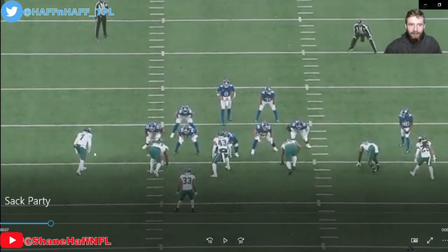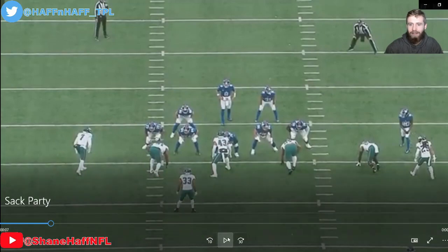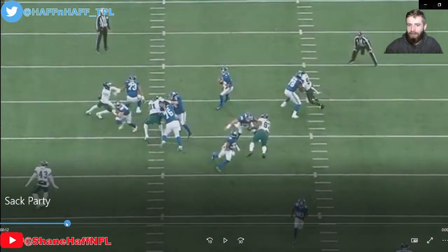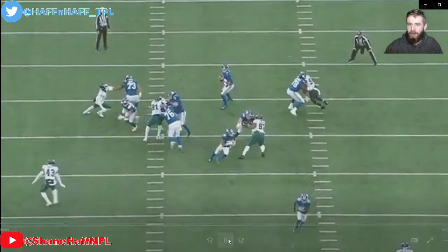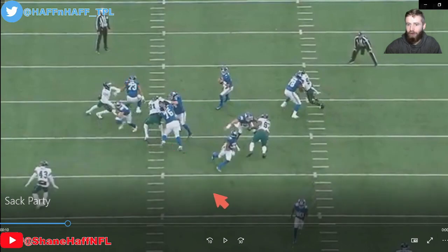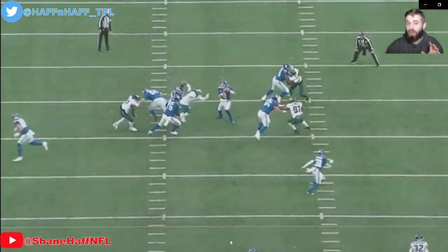Now let's take a look at this one. This time it's going to be Hassan Reddick off of the other side. He's going to start to go outside and he comes back inside on Andrew Thomas and gets the sack — this is a really important play. Just watch this move: he starts to rush the edge, threatens the edge, puts on the brakes, then comes back inside. It's never good when you're an offensive tackle with your back to the line of scrimmage. If you can look your quarterback in the eyes, something went terribly wrong, and this is a huge sack.